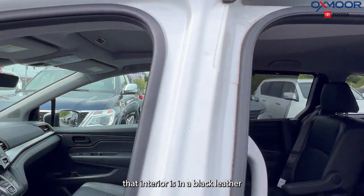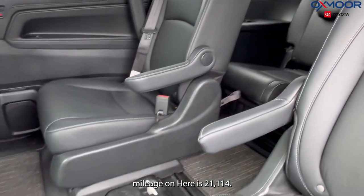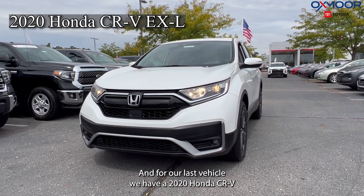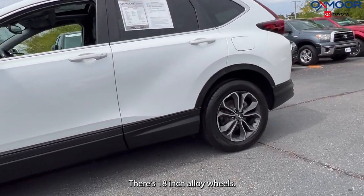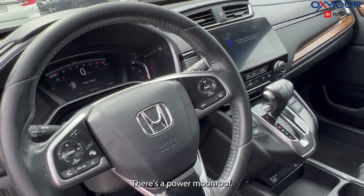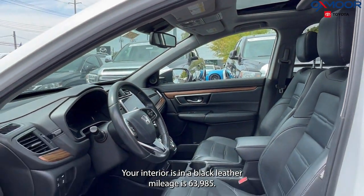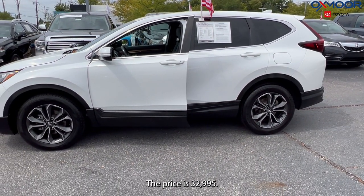The interior is in black leather. Mileage on the Odyssey is 21,114 and the price is $42,995. For our last vehicle, we have a 2020 Honda CR-V EXL. The exterior color is white. There are 18-inch alloy wheels, a powered liftgate, a power moonroof, eight speakers, a backup camera, Apple CarPlay, and Android Auto. The interior is in black leather. Mileage is 63,985 and the price is $32,995.